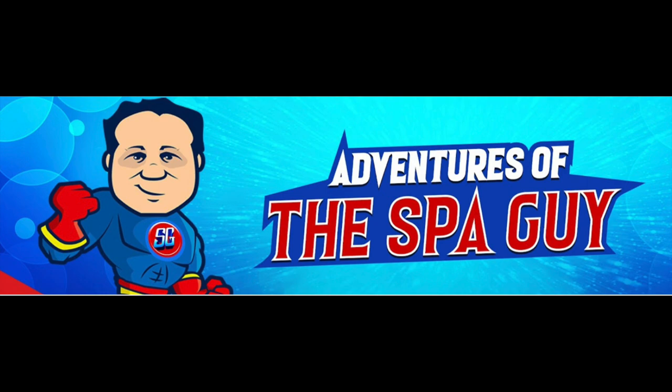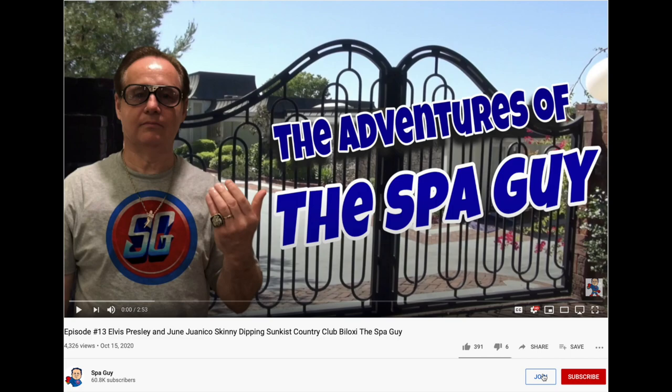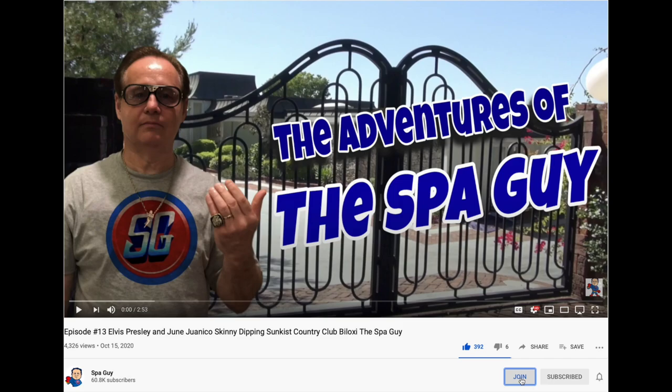If you're new to this channel, Adventures of the Spa Guy, I have more than 600 Elvis videos. Don't forget to check out my sidekick Globetrotting with Trey - he has over 150. We both focus on true Elvis stories and what really happened. If you want to support this effort, make sure you subscribe, like, and join - that helps us get more videos out there.